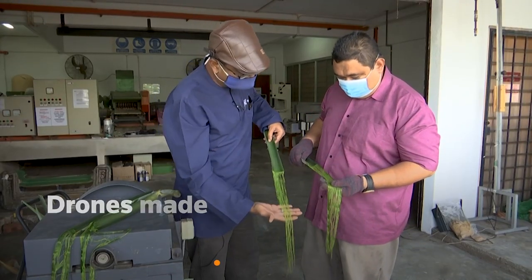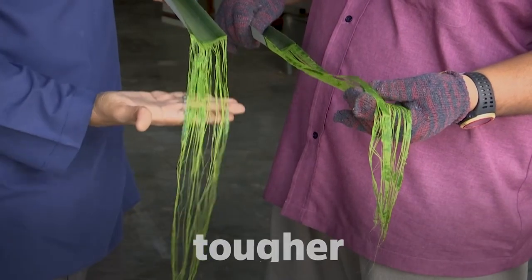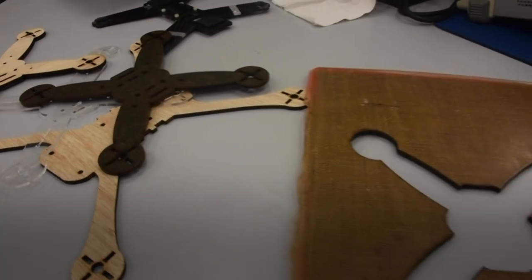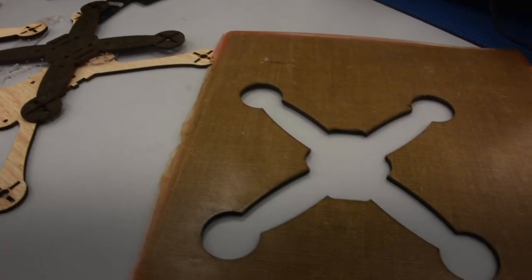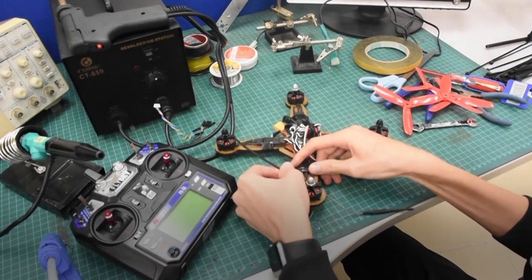According to researchers, drones made from natural materials or biocomposites are tougher, lighter, cheaper, and easier to dispose of. Tariq says the drones are currently able to fly up to about 1,000 metres high and stay in the air for about 20 minutes.